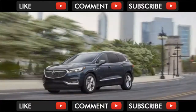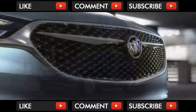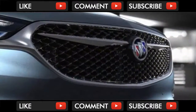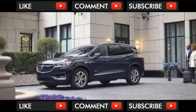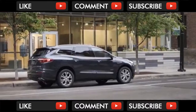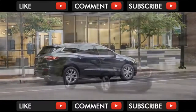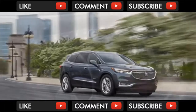The Avenir SUV ditches the chrome vertical bars for a black crosshatch mesh. New fog lamps sit underneath with a character line in between. The previous Enclave was already a handsome machine, and this new front end keeps that handsomeness while adding a little edge.